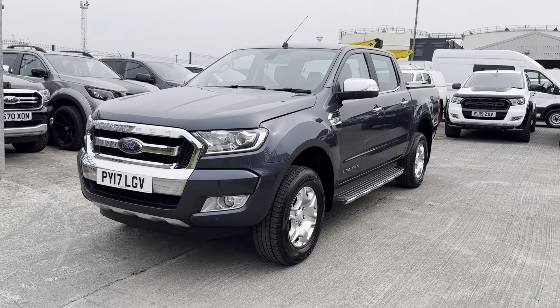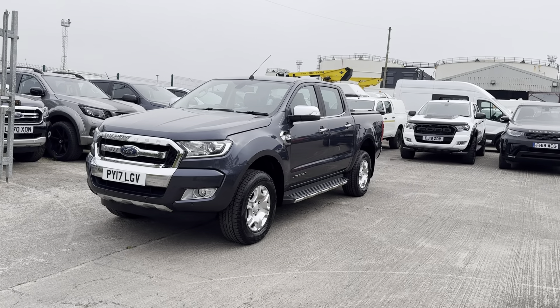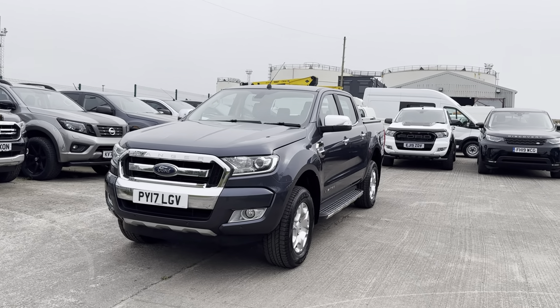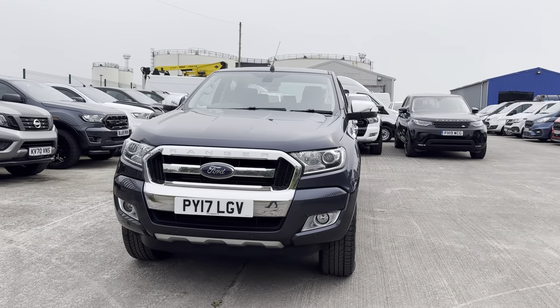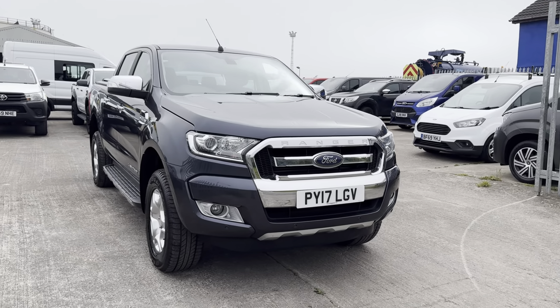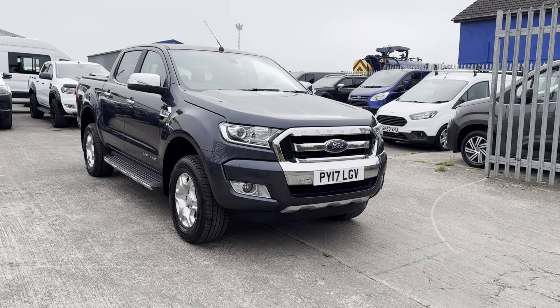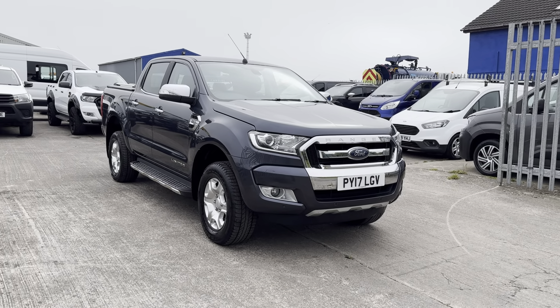Hi guys, it's Joshua from Vanza. I'm putting together this preview walkround video for you on this Ford Ranger Limited. What I tend to do in these videos is just a general preview of the interior, the exterior and the spec on the vehicle. If you get to the end of the video and it looks like the sort of thing you're looking for, just let us know and we'll put together a further in-depth video walkthrough that will cover any and all imperfections in more detail.